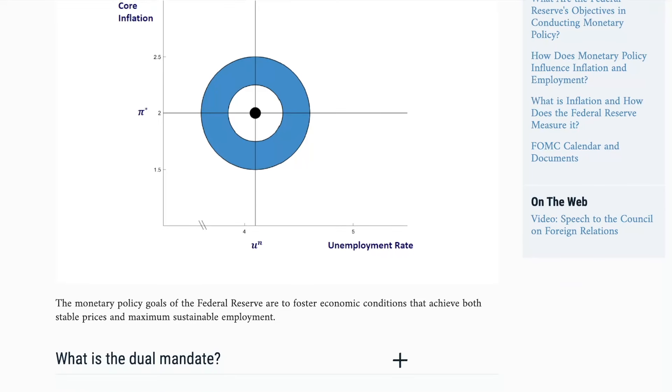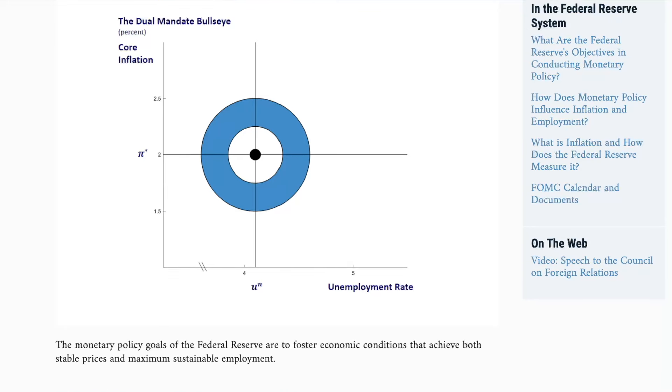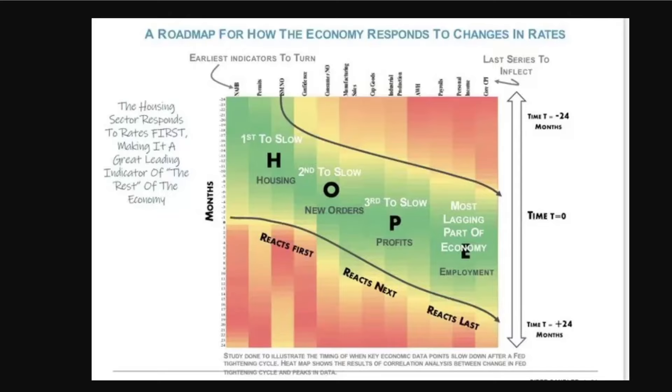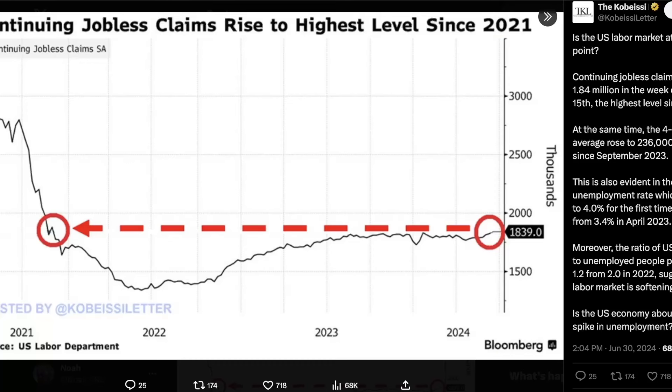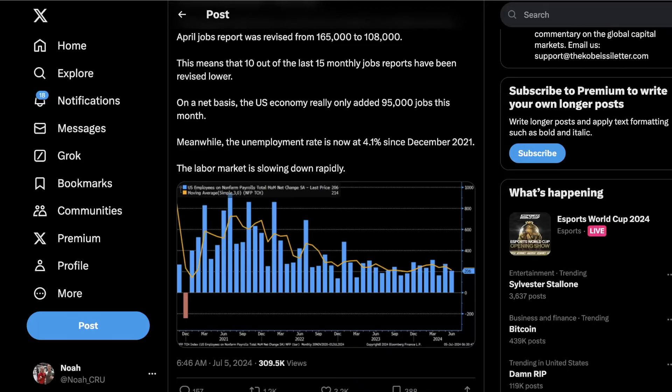While Bitcoin and crypto charts are showing some strength in the short term, it is hard to imagine the strength sustaining throughout the summer due to the precarious position that the Federal Reserve is in with their dual mandate to keep inflation levels and unemployment rate under control. Although the labor market has remained relatively stable throughout the Federal Reserve's rate hike cycle, I would argue that this is because the labor market is the last sector of the economy to react to a change in rate. Using this HOPE chart as a roadmap for how the economy responds to changes in rate, you can see that employment is the most lagging part of the economy — with housing first, new orders second, profits third, and finally employment. We are now reaching the part of the rate hike cycle where employment should start to deteriorate, about two years out from the Fed's first rate hike back in 2022. Jobless claims have now risen to their highest level since 2021, and May and April jobs reports were revised lower, with the unemployment rate now at 4.1%, providing evidence that the labor market is now deteriorating.